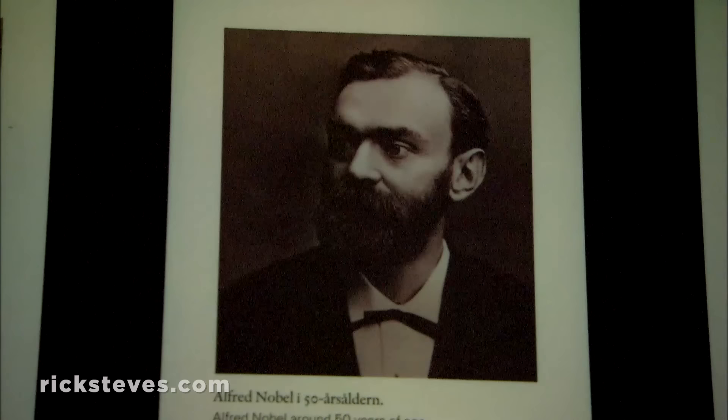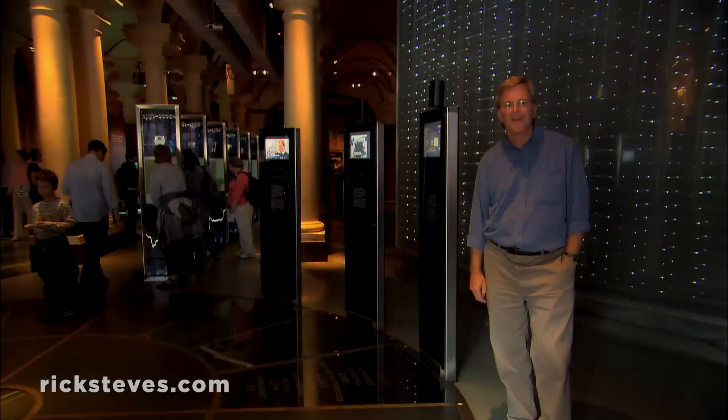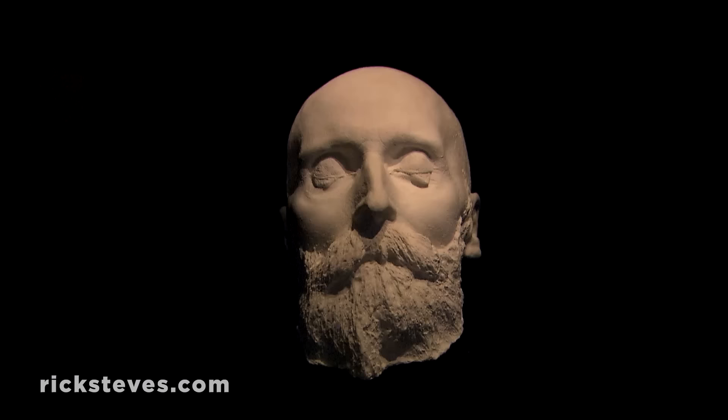Stockholm's Nobel Prize Museum tells the story of the world's most prestigious award. Stockholm-born Alfred Nobel was a prolific inventor with over 300 patents. His most famous invention? Dynamite. Living in the late 1800s, Nobel was a man of his age — a time of great optimism, wild ideas, and grand projects. His dynamite enabled entire nations to blast their way into the modern age with canals, railroads, and tunnels. It made warfare much more destructive, and it also made Alfred Nobel a very wealthy man. Wanting to leave a legacy that celebrated and supported people with great ideas, he left his fortune to fund the Nobel Prize.